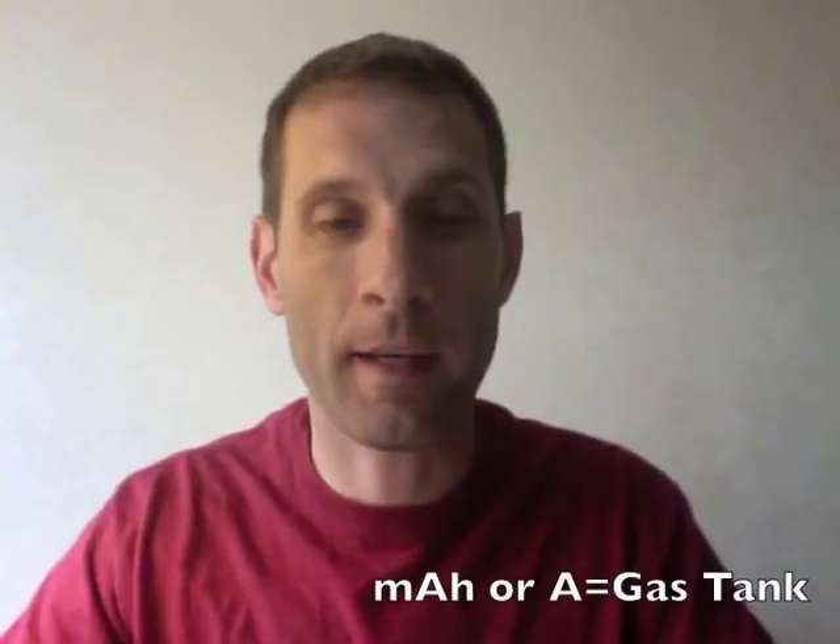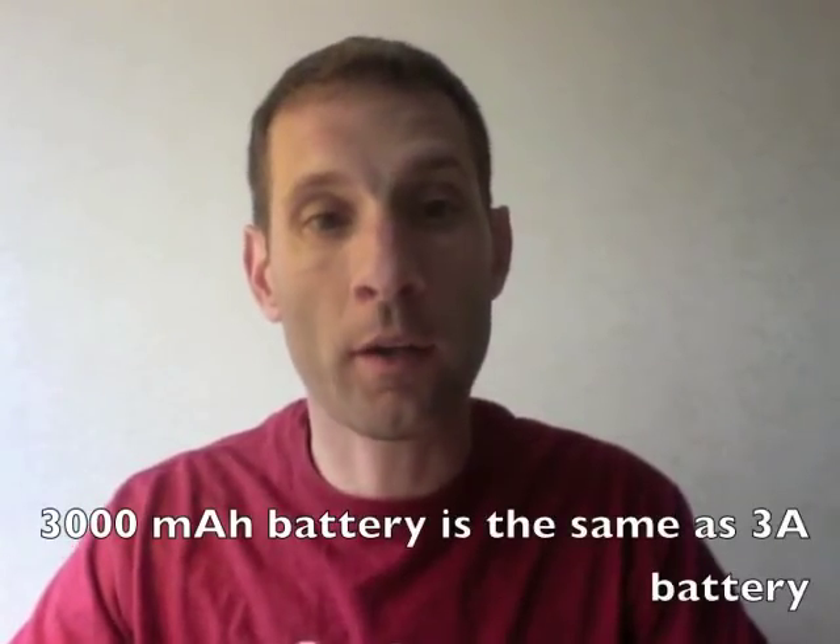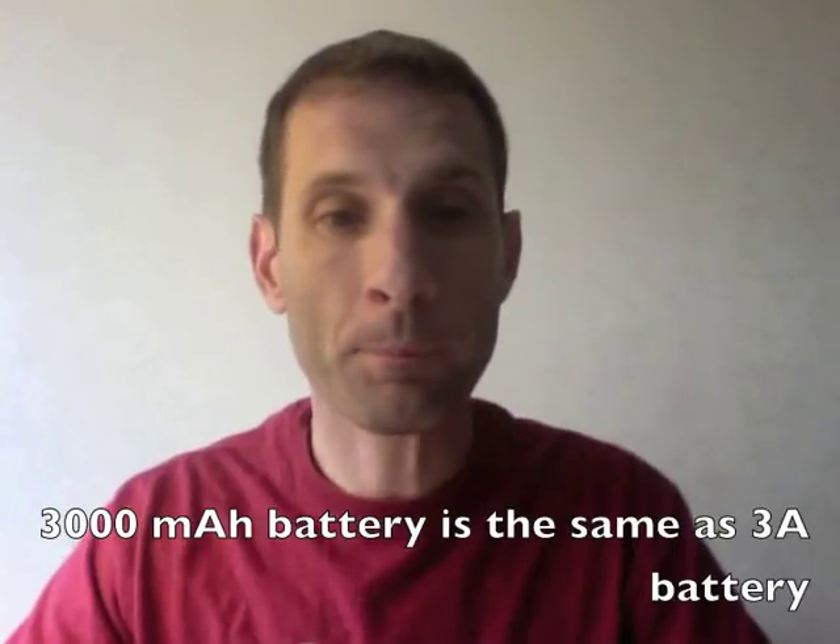The next number on there is the milliamps. This is the gas tank of the battery. A 3,000 milliamp battery can last longer than a 300 milliamp battery. So when you're determining flight time, the higher the milliamps, the longer the plane will fly. It doesn't make it more powerful to have higher milliamps — it's a longer fuel tank. However, you can't just simply add a bigger battery to an airplane because now you've added weight, and that will affect the flight time. But basically, a bigger milliamp battery is a larger fuel tank.